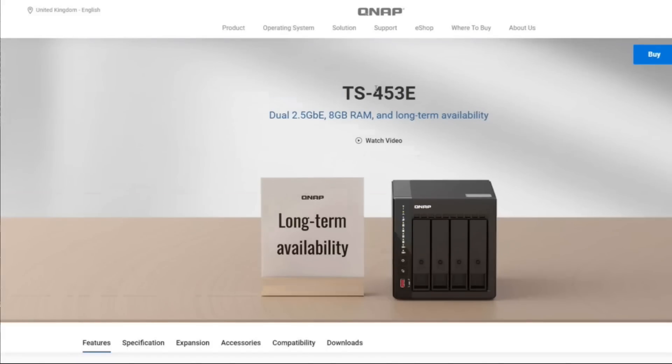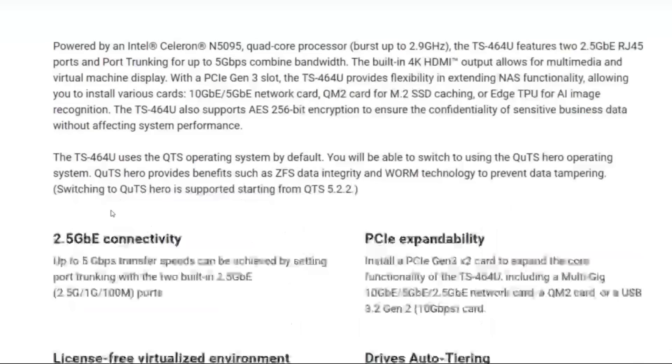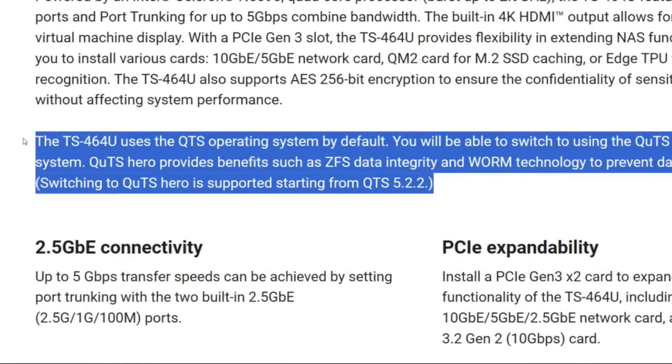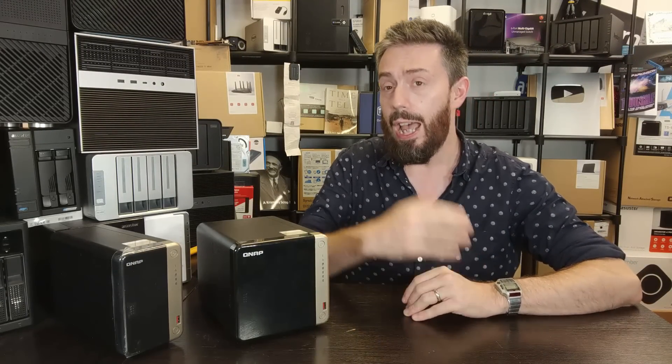It's not just this one either — the 64 series is going to feature ZFS, and it looks like it'll be a gradual staged rollout across devices. The earliest device to receive it is the TS-453E, including a two-bay variant, as well as the 64U series. Notably, there's no mention of backdating this to the previous 53D series, and no specifics yet on exactly which features will be integrated.